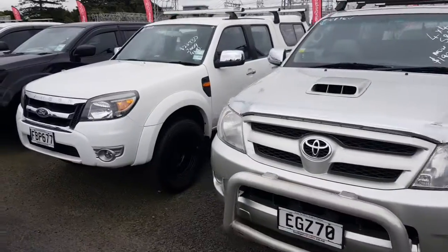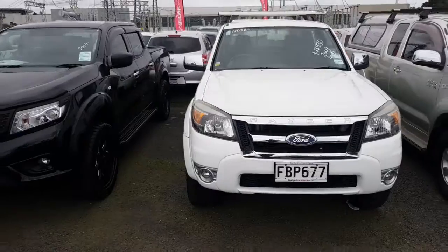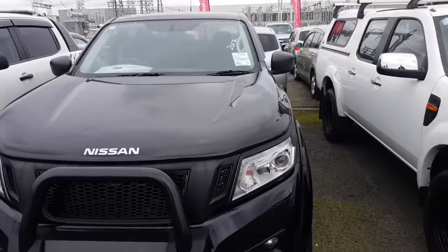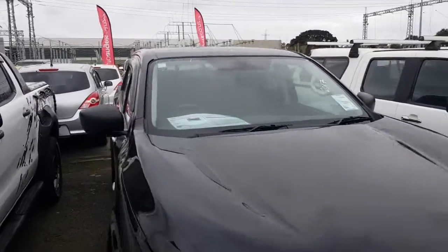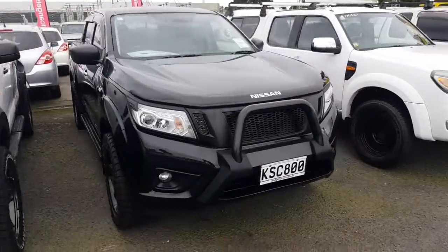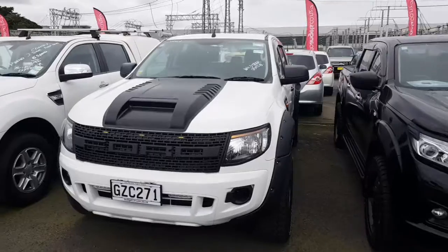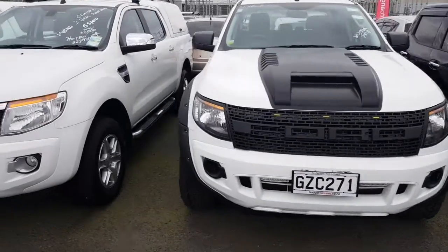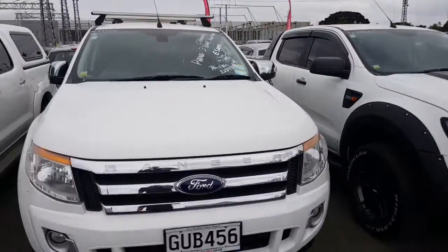We've got plenty of different models — got some Toyota Hilux, some Ford Rangers, this would be the older shaped one here. Got a really nice Nissan Navara that's come through, that's only $39,930 — it's a pretty cool blackout edition, looking pretty sharp, and it's a 2017 too. Then we can move on — we've got these new shaped Ford Rangers, this one has a really cool Wildtrak sport lid.